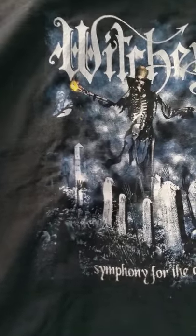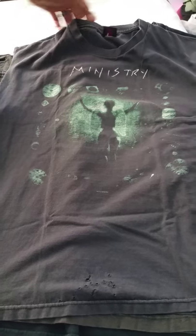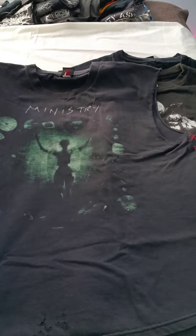Witchery — old band goodie, nothing on the back. Ministry, one of my favorite bands, so glad I've always had them in my life. Original t-shirt, and most Ministry shirts you'll notice are made in the US. Al, the lead singer and creative artist of that band, is pretty adamant about having their stuff made in the US.